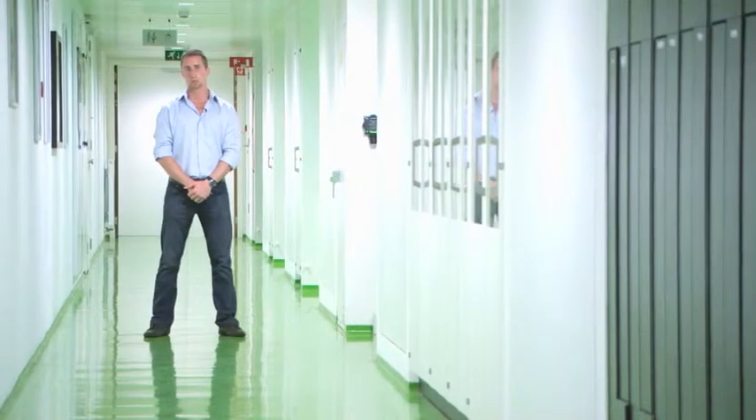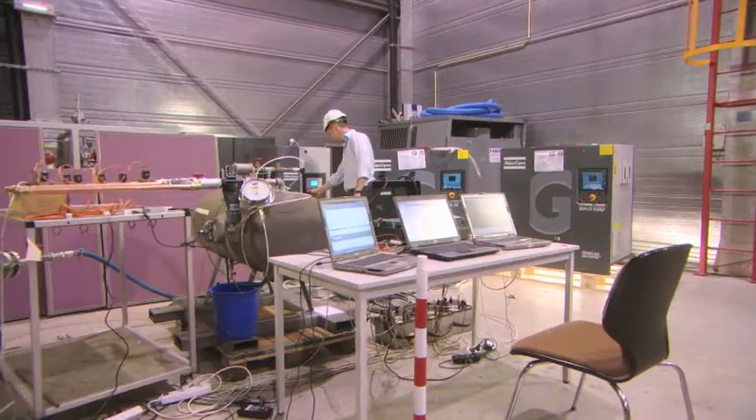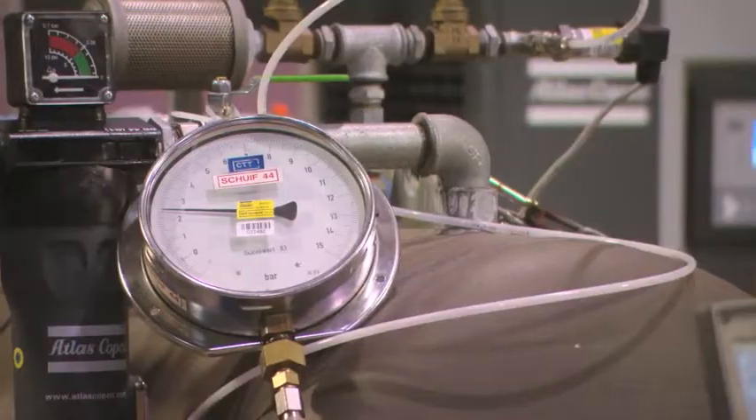Atlas Copco asked us to conduct a performance test of their new compressor technology. We compared that new technology with two existing ones. We tested both fixed-speed compressors and compressors with a variable speed drive.